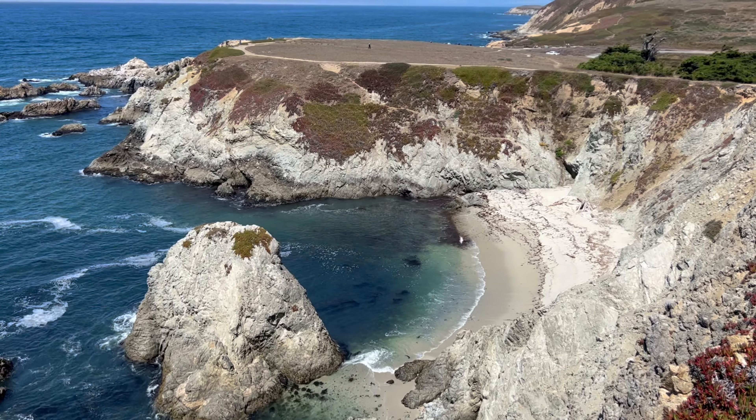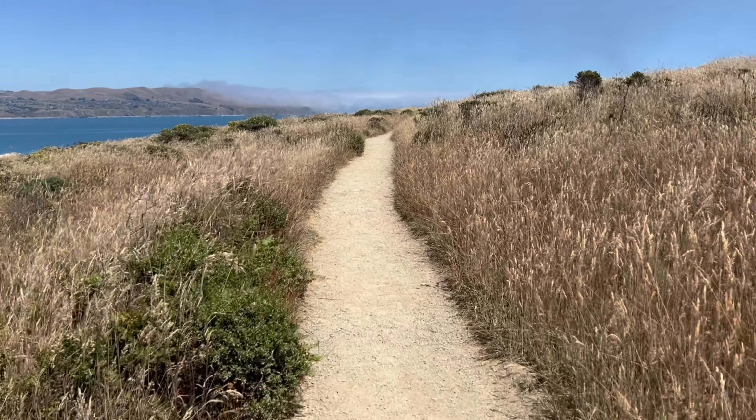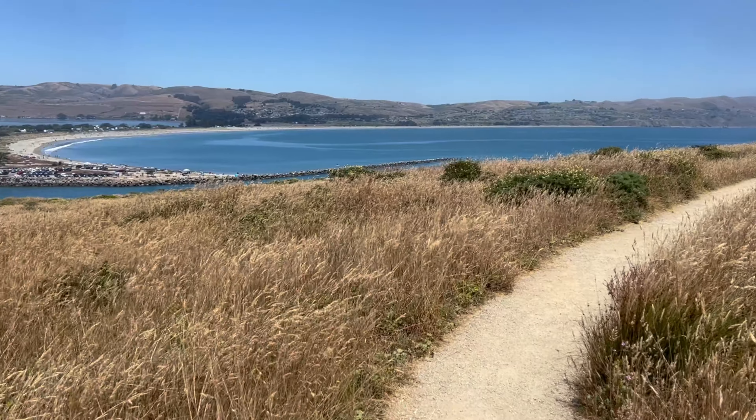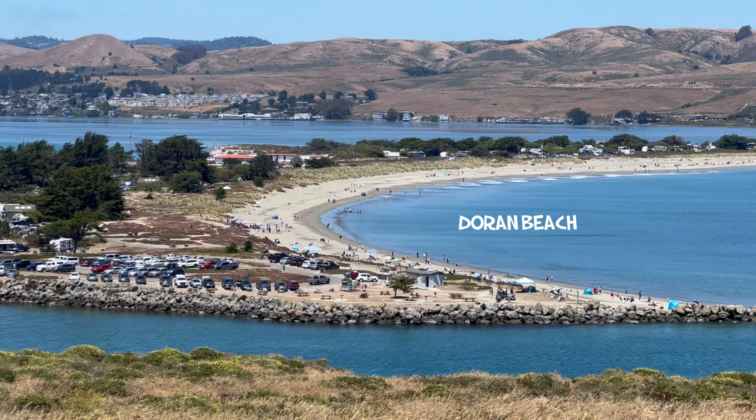Because this trail goes all the way around the head, you'll also get views on the east side. This scenic vista showcases the two-mile-long Doran Spit, which protects the bay on the south.